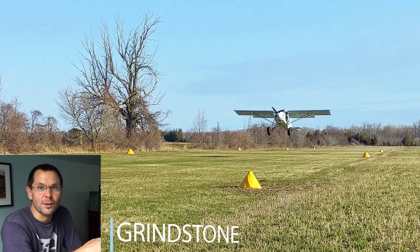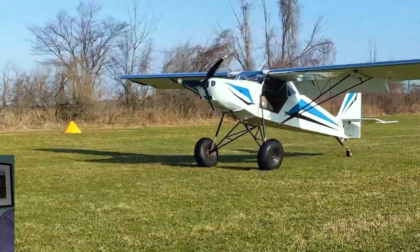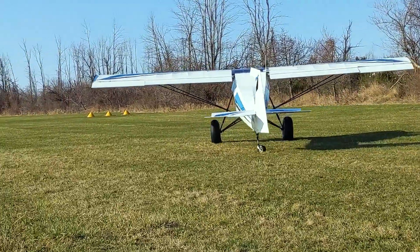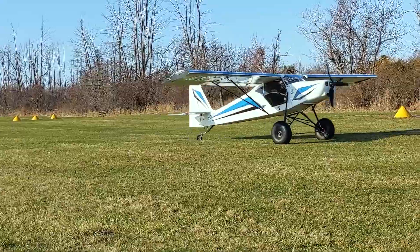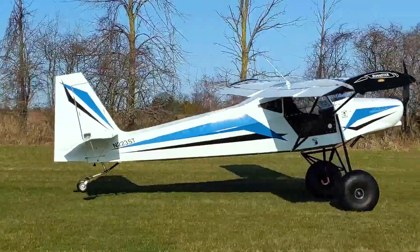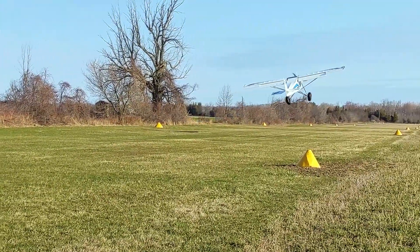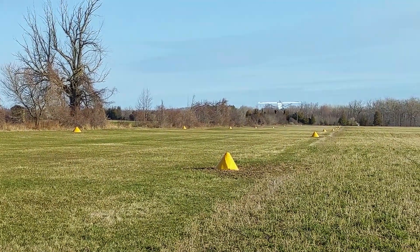This here is Grindstone. Nice small strip at the tip of the thumb in Michigan. Well manicured, and we can see Stevie Q here landing like a pro. He gets in and out so quick, unlike light touring aircraft that don't get that opportunity — we land and take off a little bit longer.